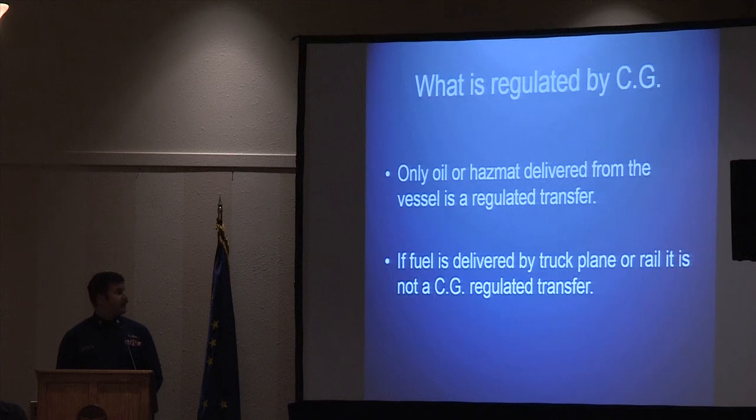Regarding what we regulate: if fuel is coming through a hose from the vessel, that's where you fall under our regulations. Some villages are no longer really regulated by the Coast Guard because they switched to fuel being delivered by fuel trucks — so even if the fuel truck comes on a barge, if the cargo isn't transferred by hose over the water, you don't need to do the letter of intent, response plan, or operations manual. We do have a few facilities deactivated with the Coast Guard because they switched to this type of operation.